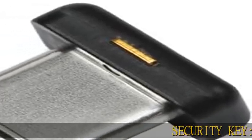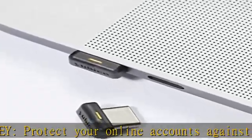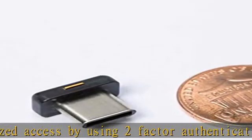Security Key: protect your online accounts against unauthorized access by using two-factor authentication with the Yubico YubiKey 5C Nano Security Key. It's the world's most protective USB security key that works with more online services and apps than any other.